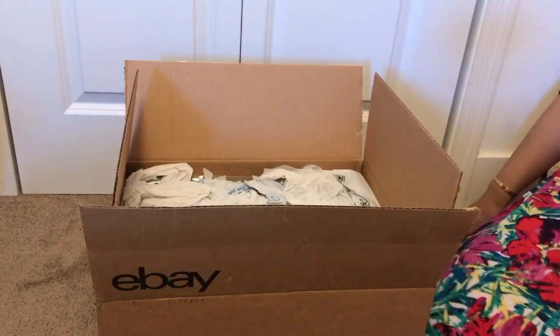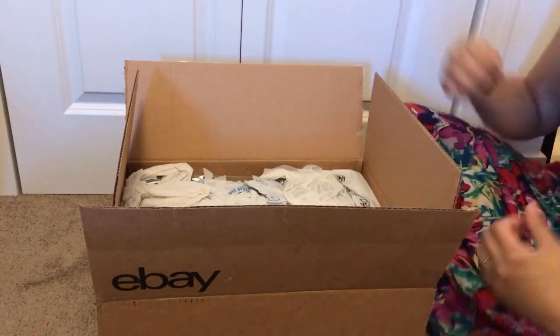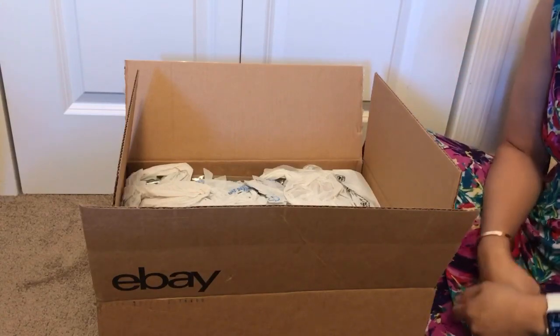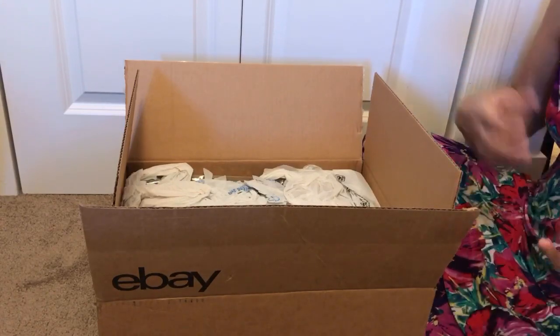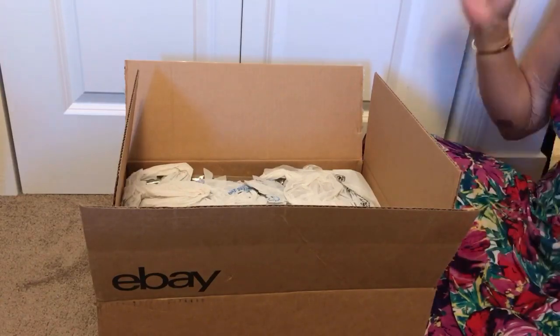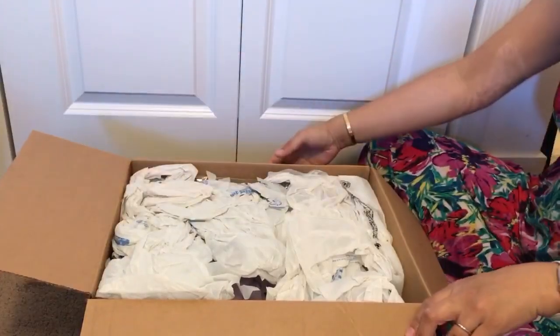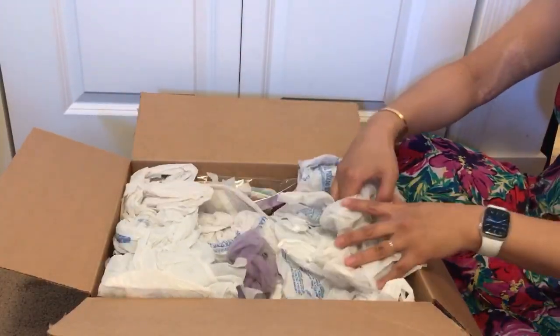Hey guys, it's Lynn again with Littlefoot Nursery. I am here with a box opening and wanted to share with you guys a new Life of Faith doll that I bought from eBay. This is a used doll and I have not taken her out of the box yet, so let's go ahead and take her out.